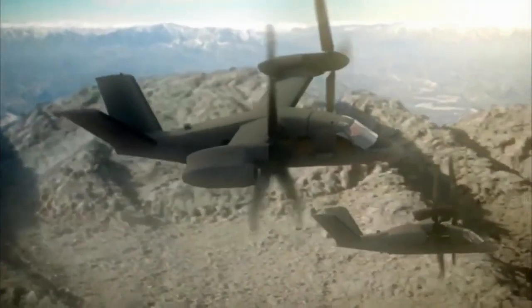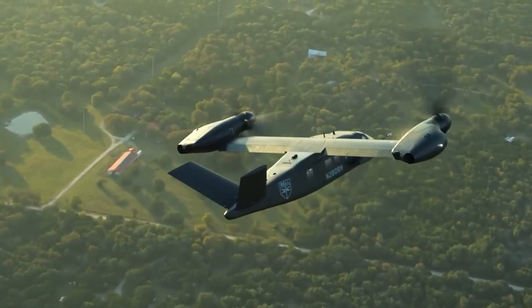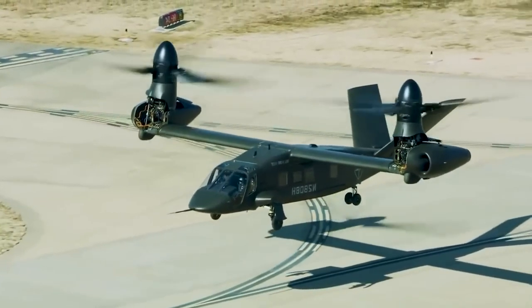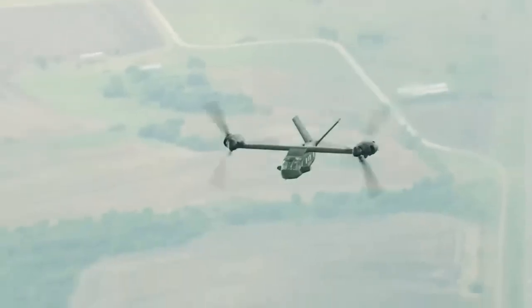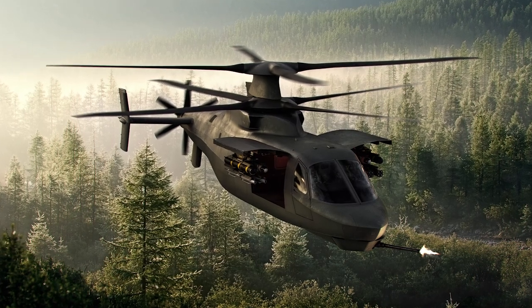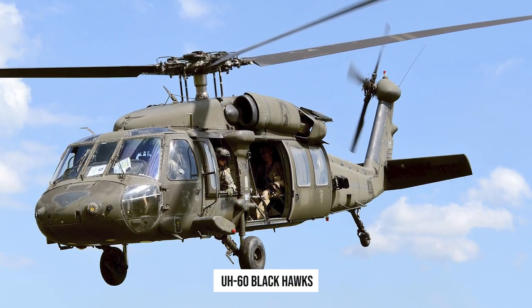This extra speed translates into battlefield mission flexibility, greater range to access global challenges, and faster medical care to increase the survival rate of wounded personnel on the battlefield. The V-280 is competing with Lockheed Martin, Sikorsky, and the Boeing Defiant X to begin replacing the Army's fleet of UH-60 Blackhawks in 2035.